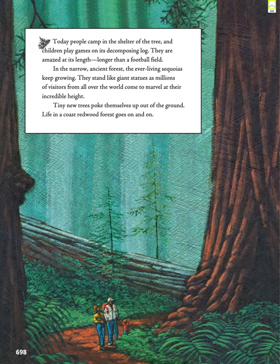Today, people camp in the shelter of the tree and children play games on its decomposing log. They are amazed at its length, longer than a football field. In the narrow, ancient forest, the ever-living sequoias keep growing. They stand like giant statues as millions of visitors from all over the world come to marvel at their incredible height. Tiny new trees poke themselves up out of the ground. Life in a coast redwood forest goes on and on.